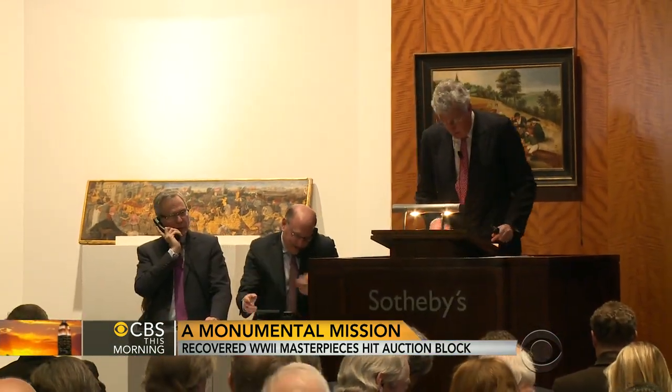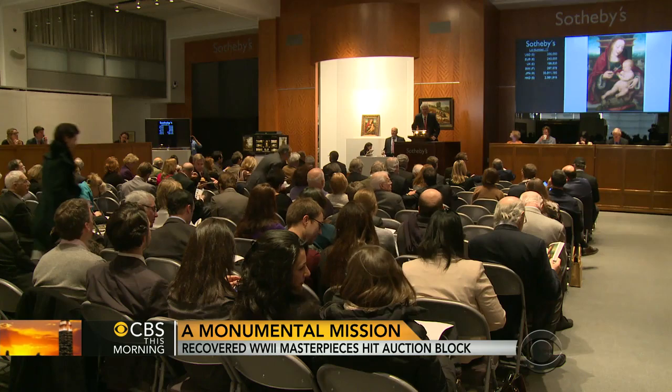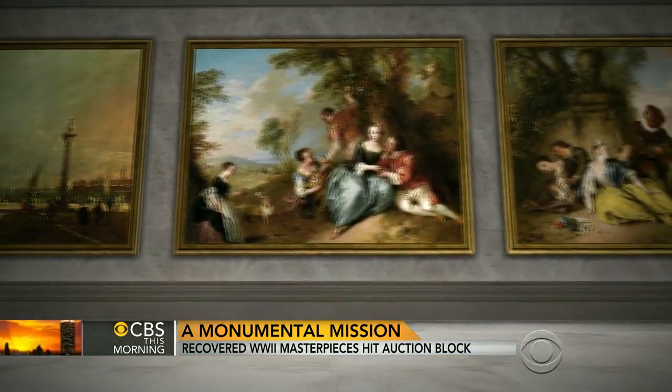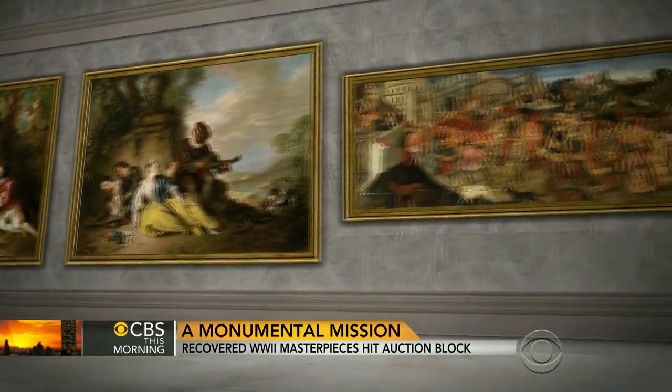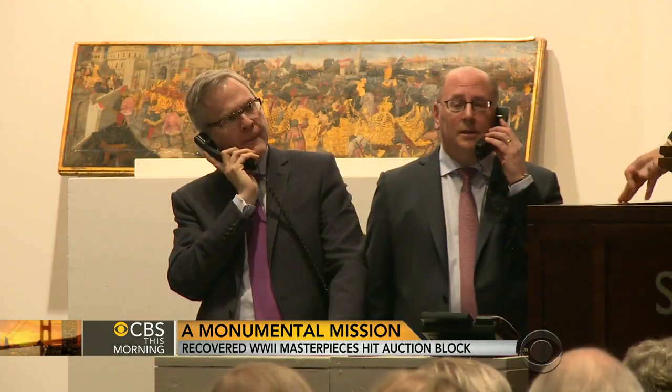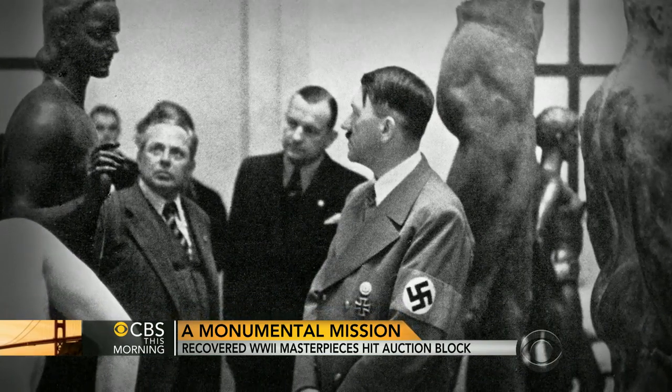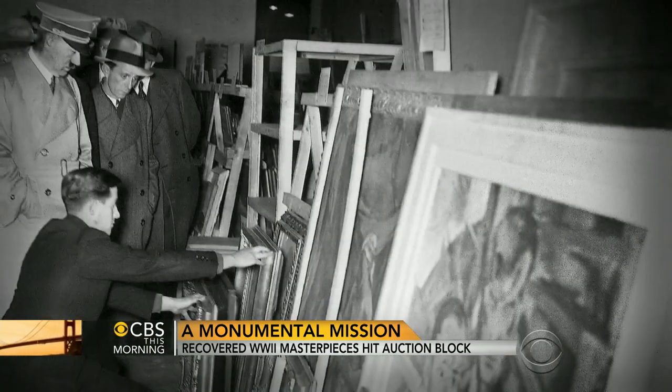At the Sotheby's auction, four paintings stood out — and not only as fine art. Bidding opened at $100,000, climbing to $280,000 and $300,000. They were all once stolen by the Nazis, part of Hitler's war on European culture.